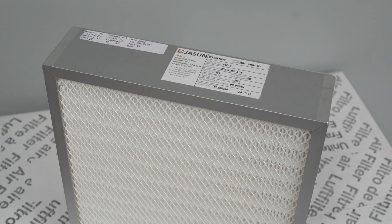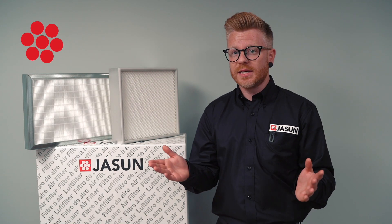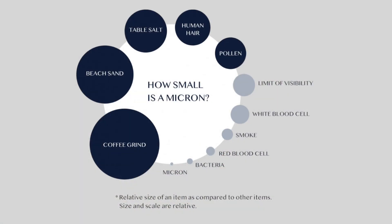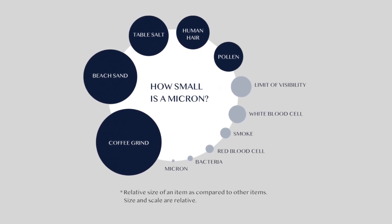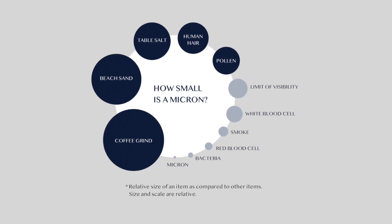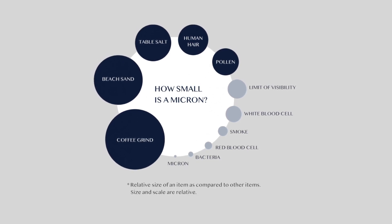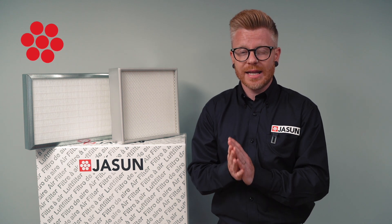Every filter then gets a unique serial number and is issued a certificate of conformity. To give you an idea, the human hair is around 70 microns in diameter and the human eye can only see down to around 40 microns. The aerosol we use to challenge our HEPA filters has an average particle size of just 0.3 micron. HEPA filters are microscopically efficient to filter the cleanest of air.